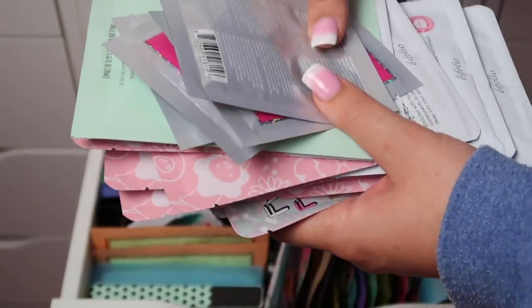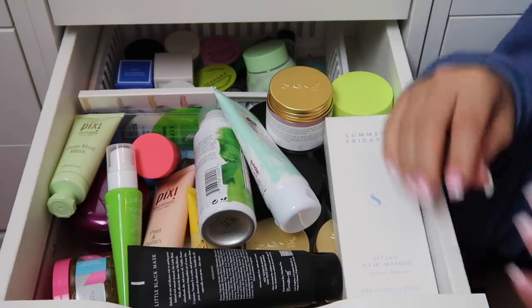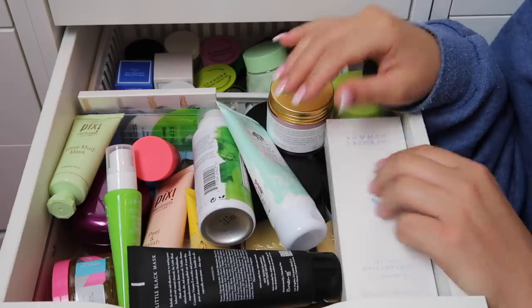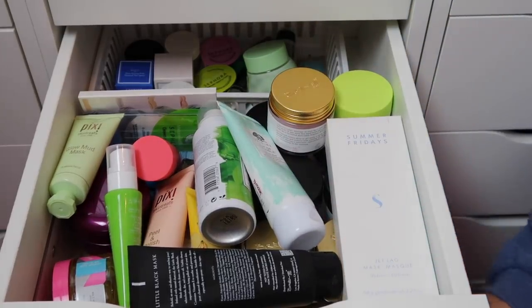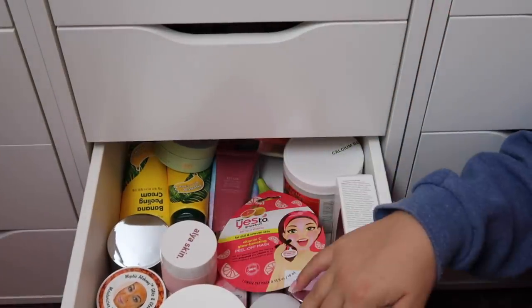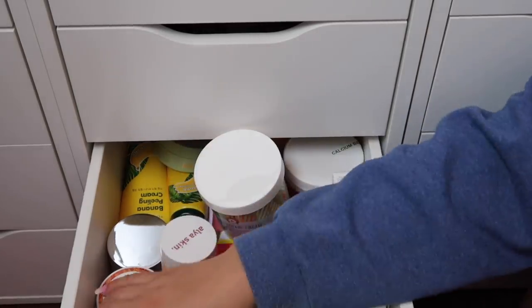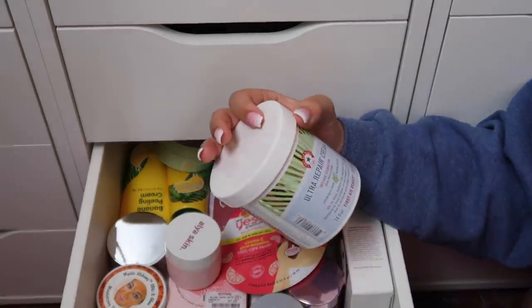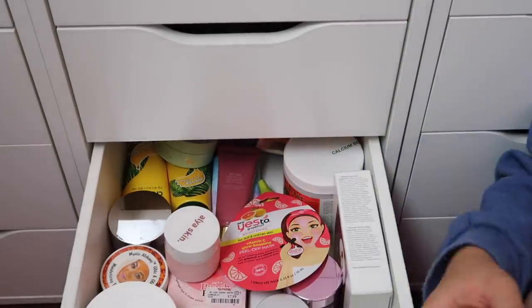Things get a bit more interesting here. This is an entire mask drawer, and the one underneath was my extra drawer but basically only has masks in it too. In the extra drawer I found a big tub of the First Aid Beauty Ultra Repair Cream — I'll keep that down here since there's nowhere else to put it and I'll move another product up to the moisturizer drawer afterward.